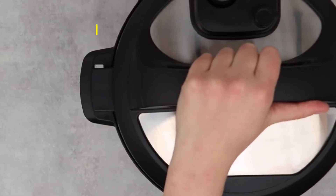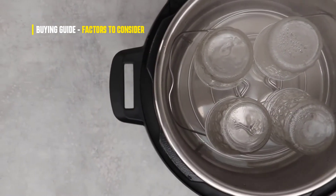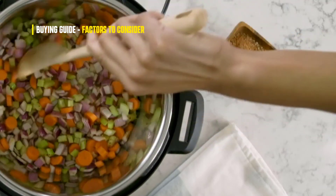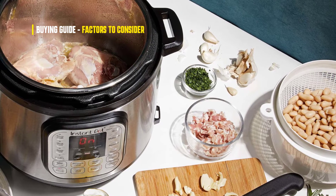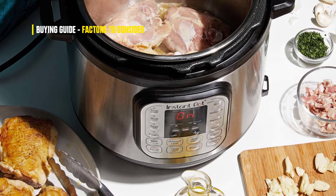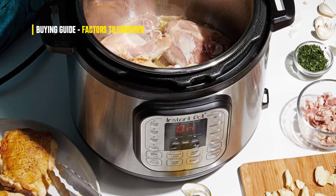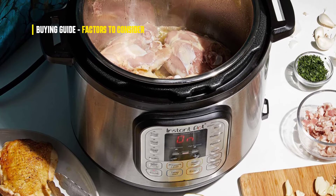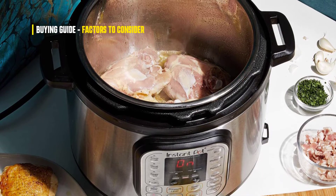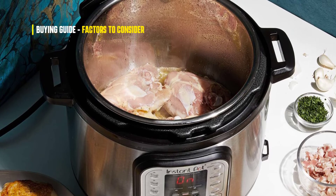When it comes to choosing a pressure cooker, there are several factors to take into account. First is capacity — one of the most important factors to consider. You need to make sure you select a model that is large enough to accommodate the amount of food you typically cook; otherwise, you'll find yourself constantly having to stop and refill the cooker.